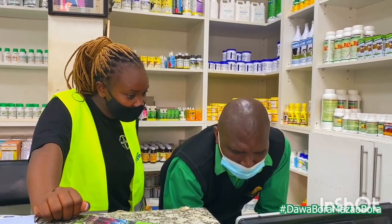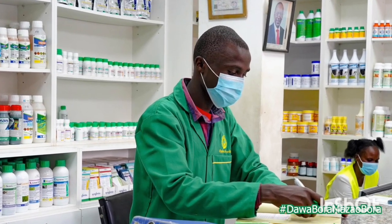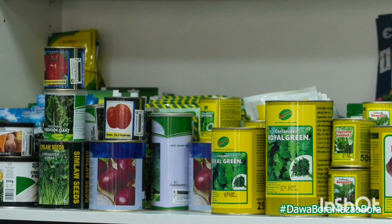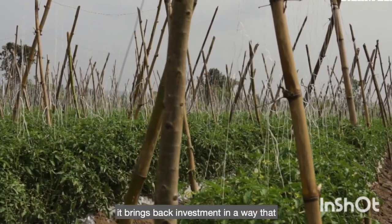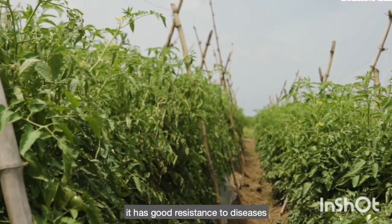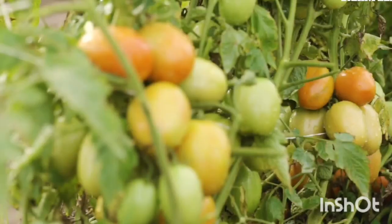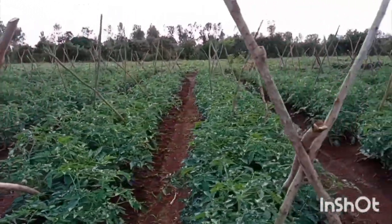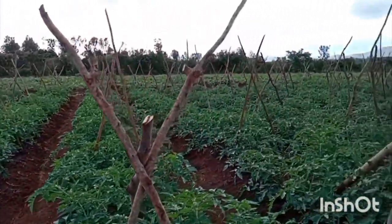I know you're wondering about the exact varieties that you can buy from the agrovet or seedling propagator near you. This table shows some of the determinate tomato varieties to consider for agribusiness; most of them are available in any agrovet across the country. I shall do a detailed analysis on each variety in my next video to see how they are performing on farms based on the experiences of the farmers I have interviewed.